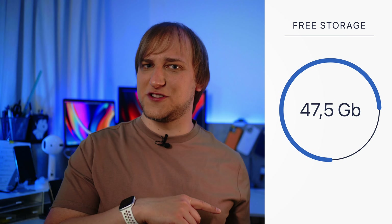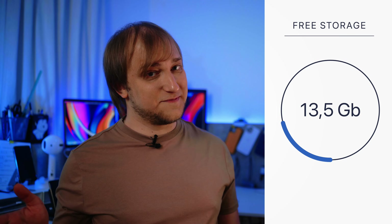Try checking your storage every Sunday to see how fast you'd run out of the 64GB version. After a week of my usage, I got 13.5 gigabytes left, and I don't even have any games preinstalled.